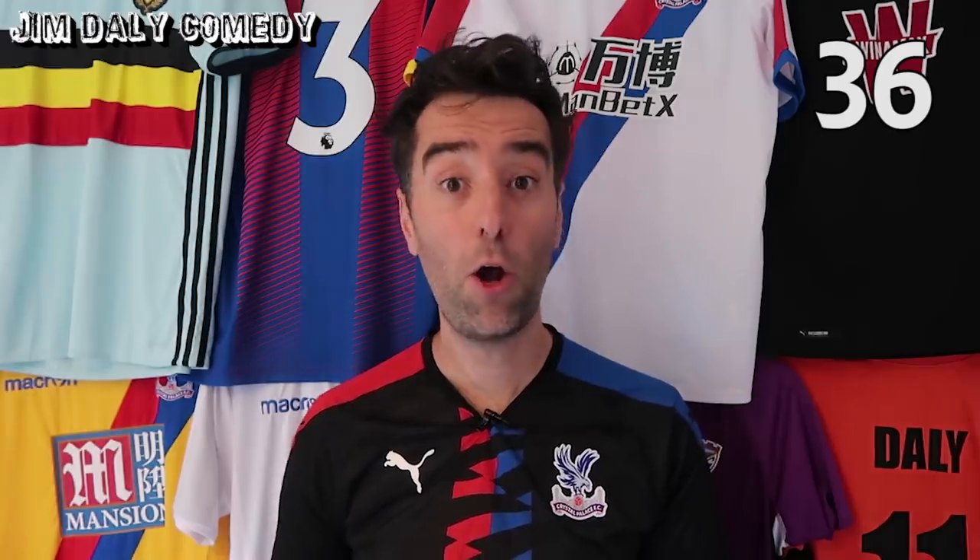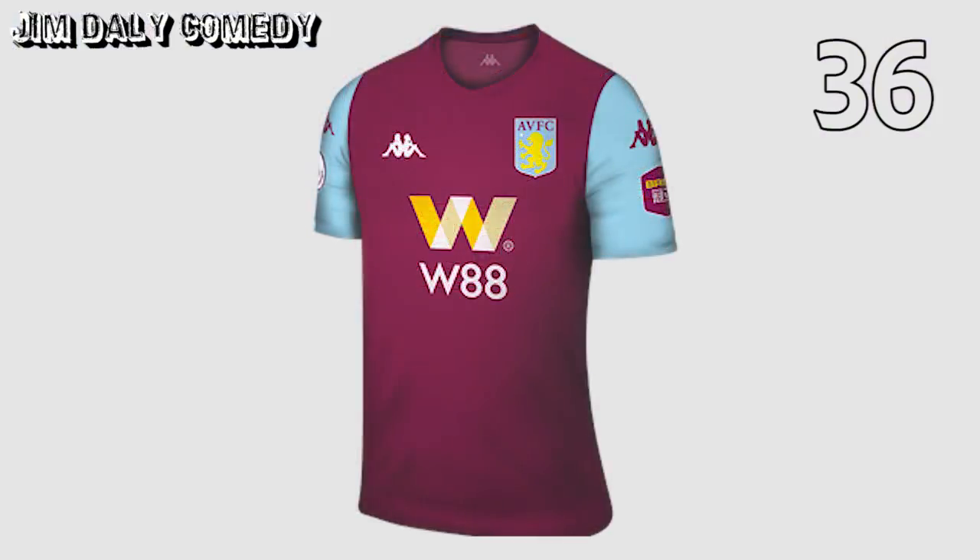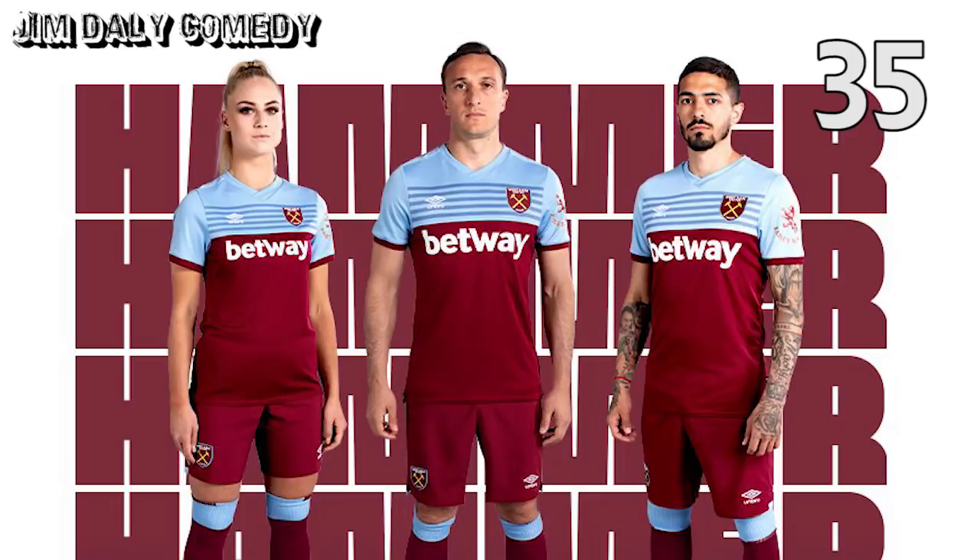Next up, Burnley home. This one's about as imaginative as Aston Villa's home shirt. In fact, I think it might literally be the exact same shirt. At 35, West Ham's home shirt. Not terrible by any stretch of the imagination, but loses a few places on account of being more like an away shirt than a home shirt.